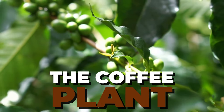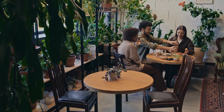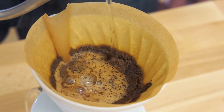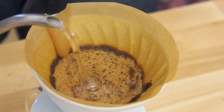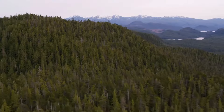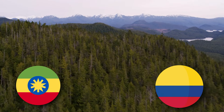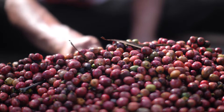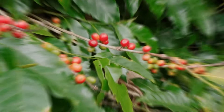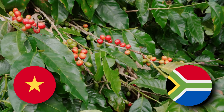Now let's talk about the coffee plant itself. There are two main types that we drink: Arabica and Robusta. Arabica beans are the more popular of the two and are known for their smoother, more refined flavor. They prefer higher altitudes and cooler temperatures, often found in mountainous regions of countries like Ethiopia and Colombia. On the other hand, Robusta beans pack a stronger punch, both in flavor and caffeine content. They're hardier plants, able to grow in warmer climates and lower altitudes, such as in Vietnam and parts of Africa.